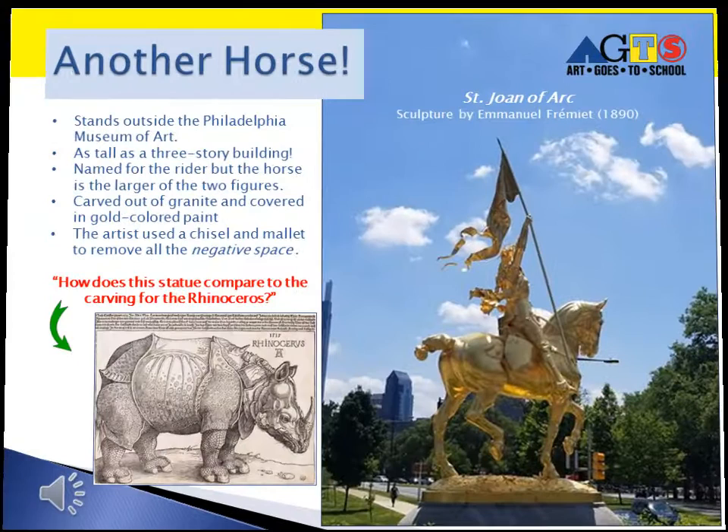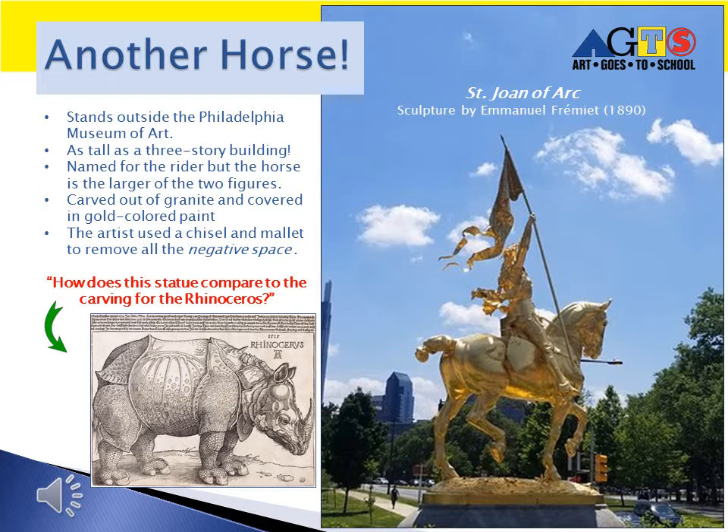Unlike the Frightened Horse painting, this horse is a sculpture by Emmanuel Frémiet and carries a rider, St. Joan of Arc. It is currently located outside of the Philadelphia Museum of Art, stands straight and tall compared to the Frightened Horse, and is over 23 feet high. It was carved out of granite and painted gold. Compare the woodblock carving of the rhinoceros to the carving of this statue — both removed the negative space, or what would not be part of the sculpture.